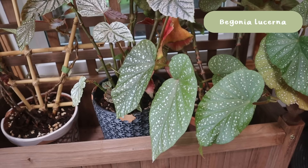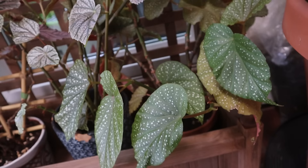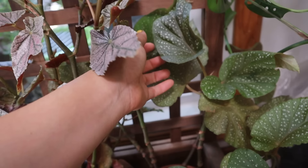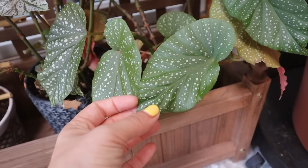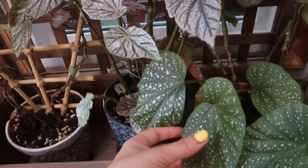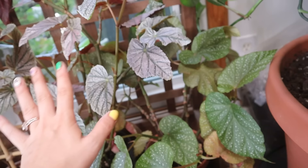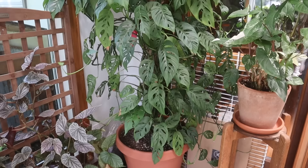Tucked under here is my Begonia lucerna, which was actually my first begonia. I got it as a cutting from a friend in Tucson off of a really old plant. She's been through quite a transition period since I moved here but I think she's finally coming out of that, putting out some really beautiful leaves like before we moved. The leaves are a nice glossy green, very flat, and I really enjoy it. It's a bit hidden underneath my bigger begonias, but it is growing up and putting out some nice new growth.